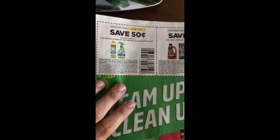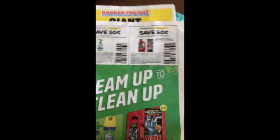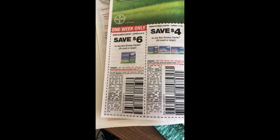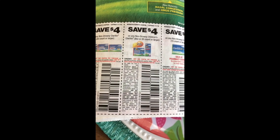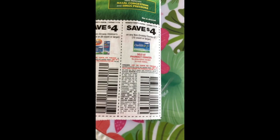We've got 50 cents off a Scrubbing Bubbles product and 50 cents off a Drano product. And then we have our Claritin coupons — six dollars off the non-drowsy 45-count or larger, four dollars off the 30-count or larger, four dollars off the children's Claritin in the eight-ounce or 20-count, and four dollars off the Claritin D.